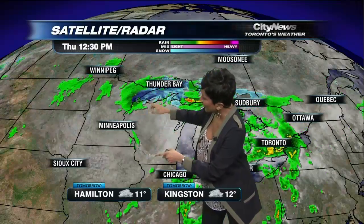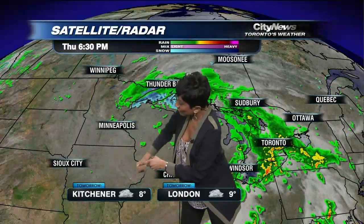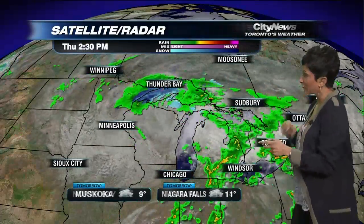I'm going to highlight a couple of that cloud cover that's right back through Minneapolis and Sioux City. Why do we care about that? Because that's what's coming over us as we head through the day tomorrow, so it is going to be fairly cloudy.